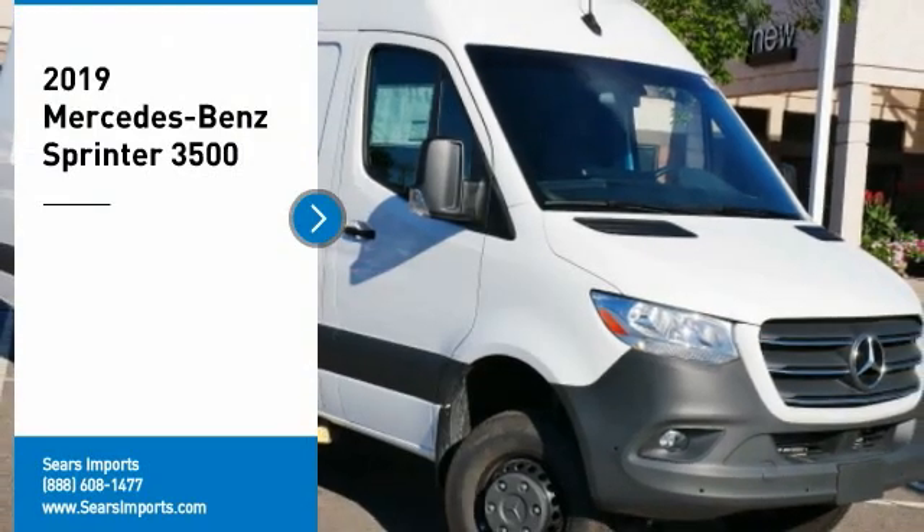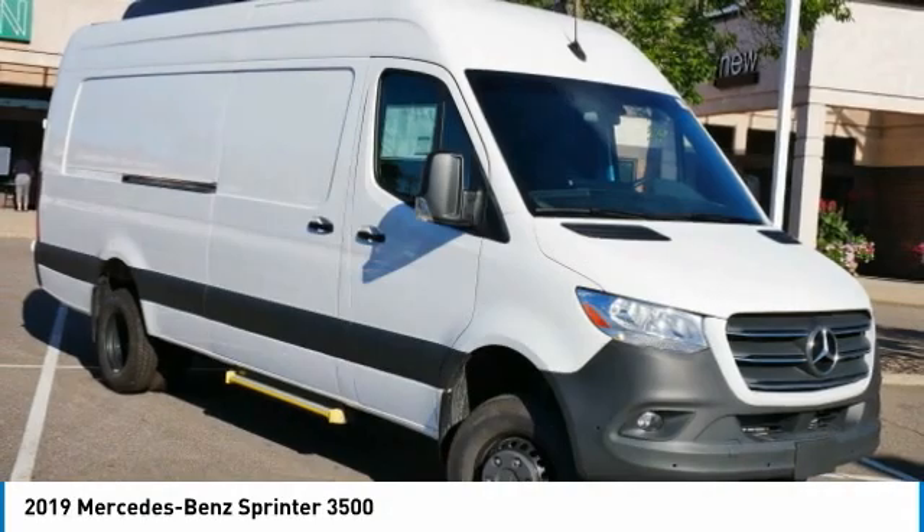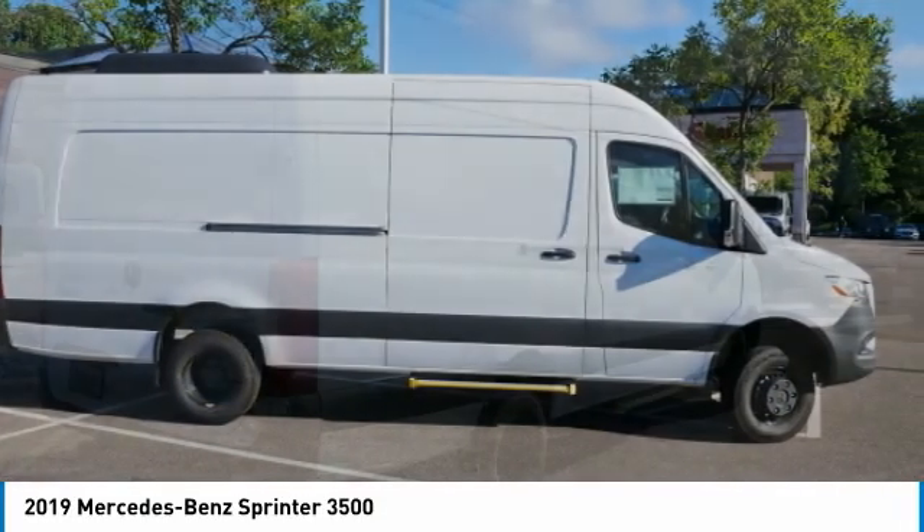We are pleased to show you the 2019 Sprinter. For those with a job to do, look no further. The Mercedes Sprinter is for you.